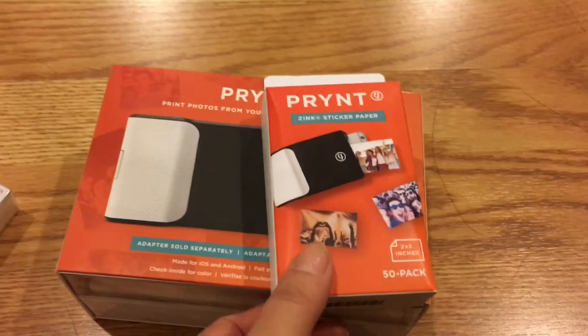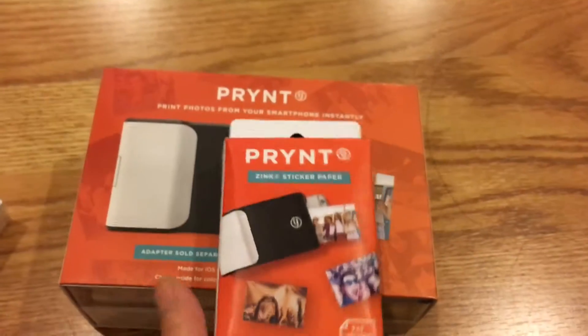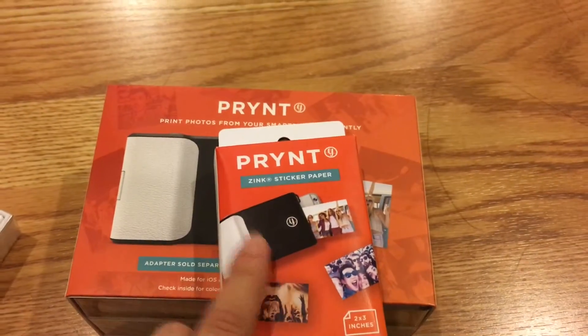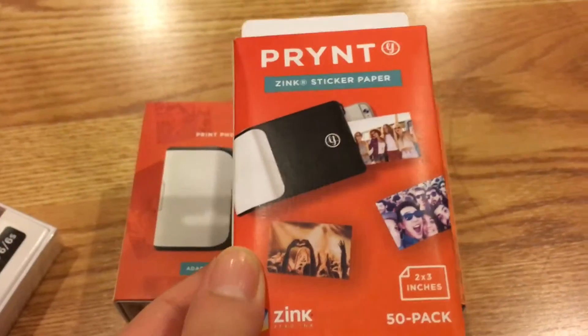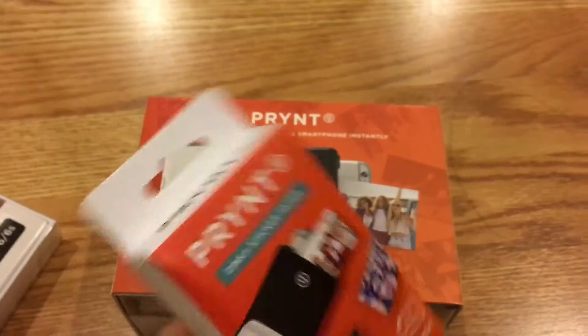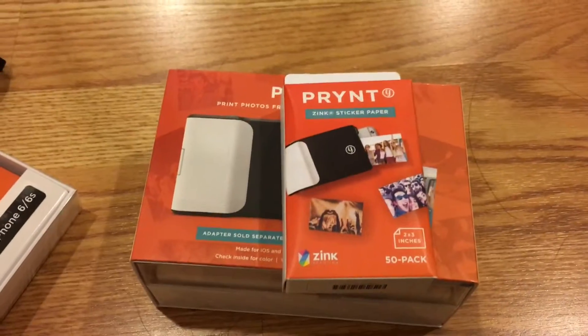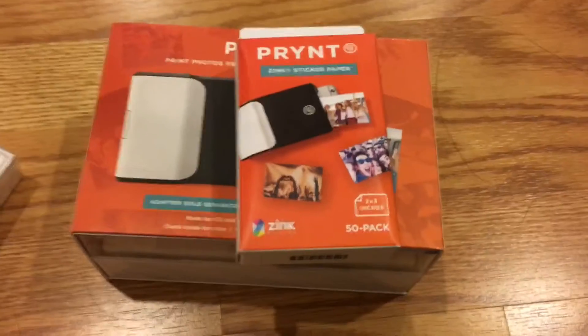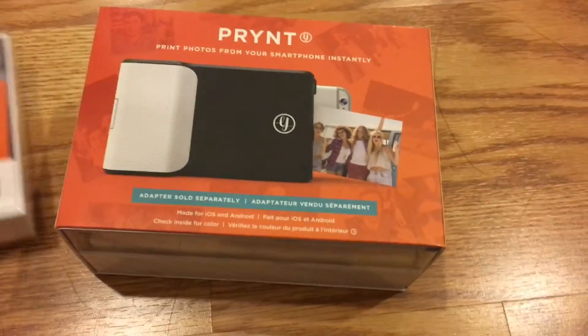These are the paper sheets for the device. This is what the device looks like. As you can see, this is just a black one — I have a pink one. They come as 50 sheets in one pack, and this pack, if you do happen to buy it, the sheets cost $25, which is not a lot of money for 50 pieces.